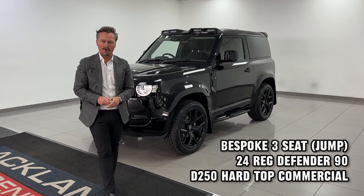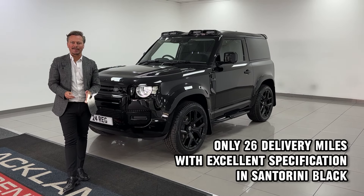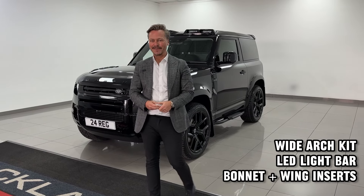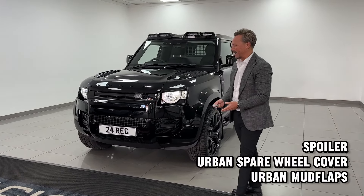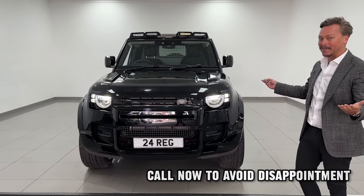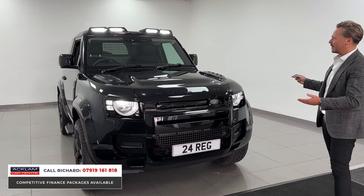I guarantee that we sell more Defender commercials than any other garage in the UK, and another special example just arrived. What about this for a great looking Land Rover Defender 90 commercial? Santorini Black, bespoke styling, new but registered on a 24 plate. It's done 20 miles, it is fabulous — VAT qualifying, plus VAT, but look at this.